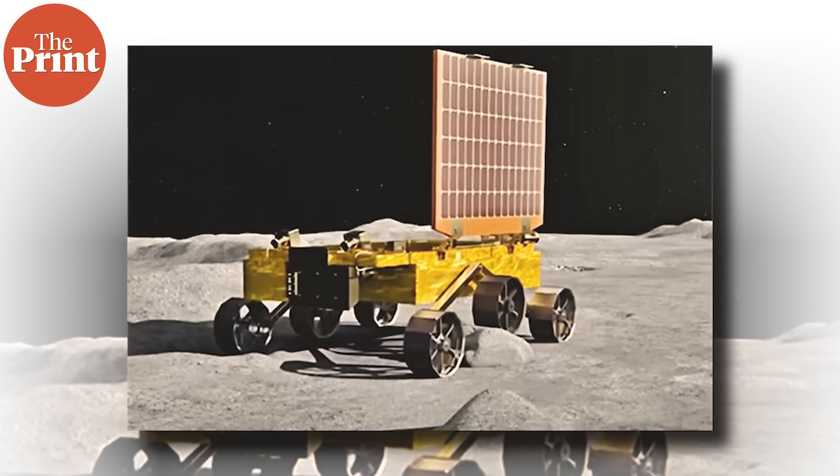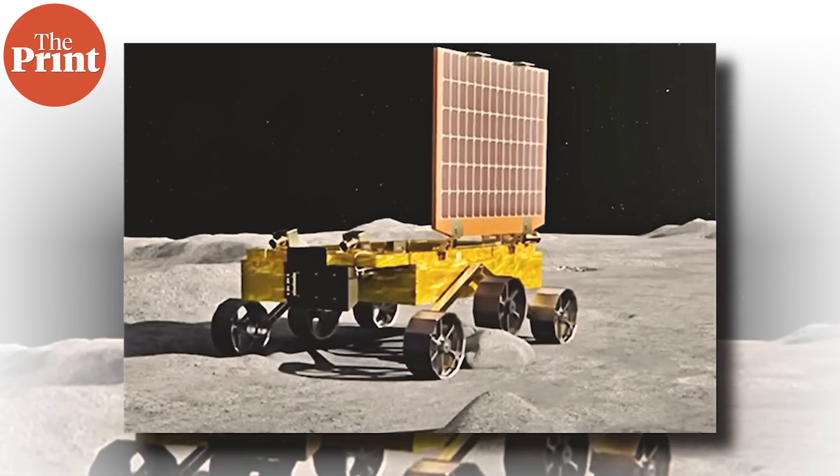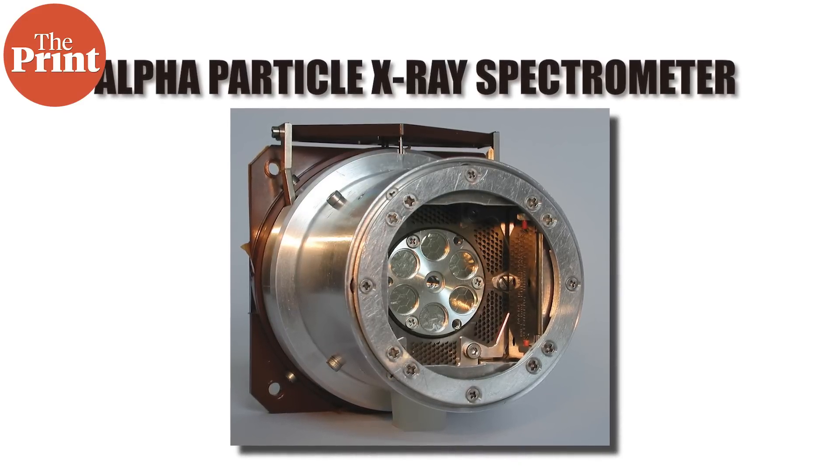This landing happened on 23rd August 2023. After the Pragyan rover exited the lander, it charged its solar panels and then traversed over 100 meters on the surface, performing in-situ analysis. After 14 days, the lunar night sets in — which also lasts 14 Earth days — and the rover went to sleep because it could not charge its solar panels. The analysis on the regolith samples was performed by the Alpha Particle X-ray Spectrometer, or APXS instrument, on board the rover.